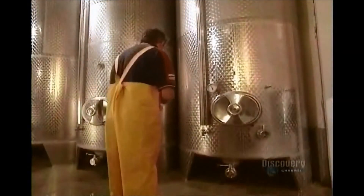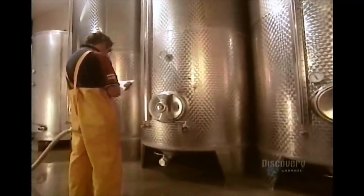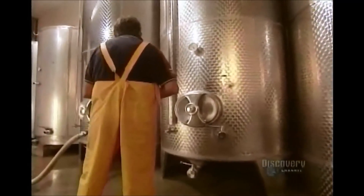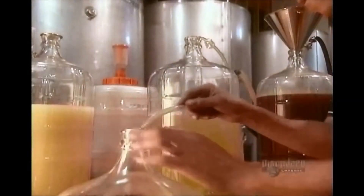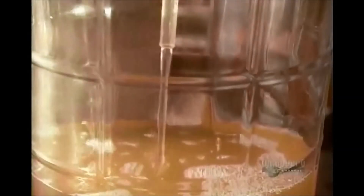Inside the winery, the result of all that crushing and pressing ends up in large stainless steel tanks. The winemaker adds yeast to make the sugar in the grape juice convert to alcohol — that's called fermentation.